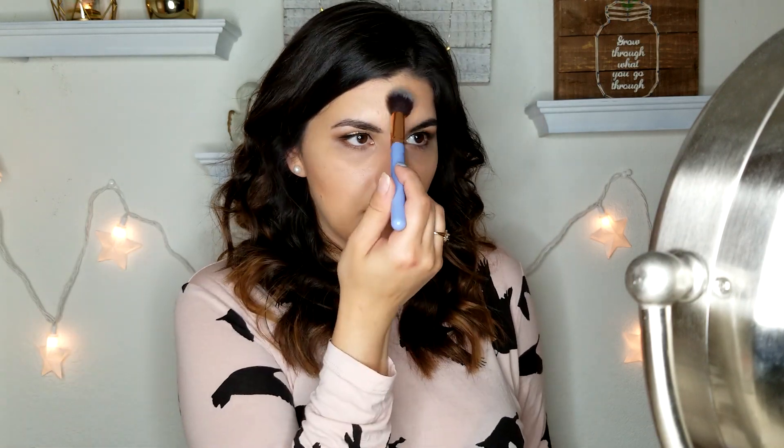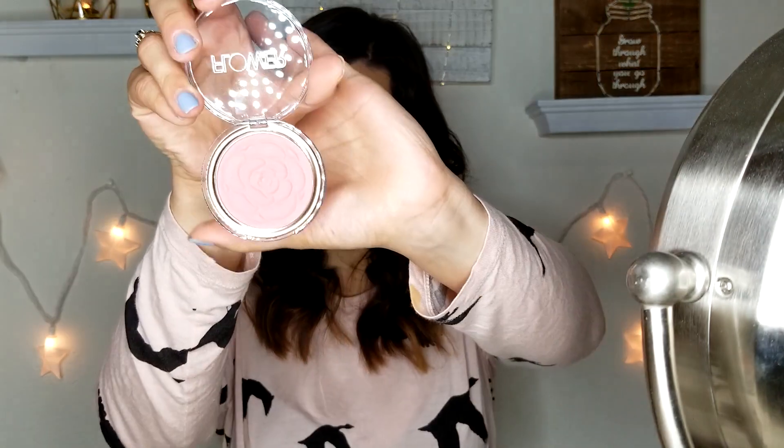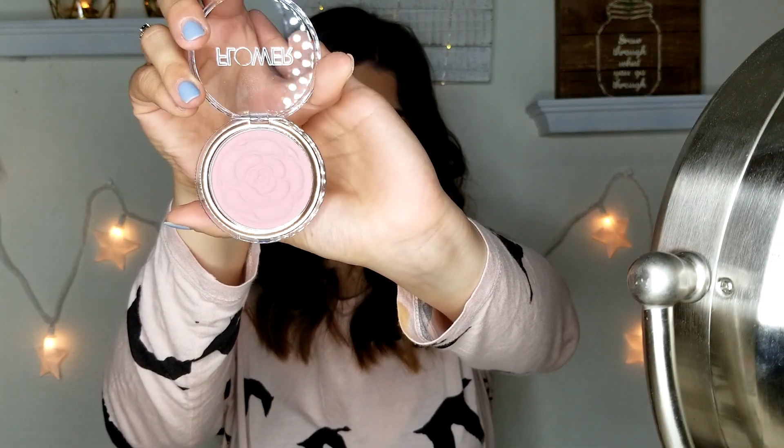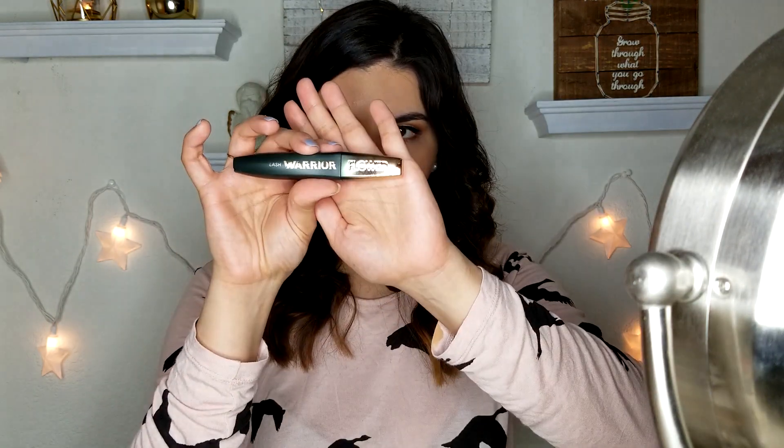I'm conflicted about whether to try the separate blush or one of the blushes from the palette, but you know what, let's just try this Sweet Pea blush — I think that's about all the shine my face can take. Look at how beautiful this blush is — the detailing is so pretty! I think this blush color is going to go much better with the lipstick as well. Now doing my mascara with the Lash Warrior.